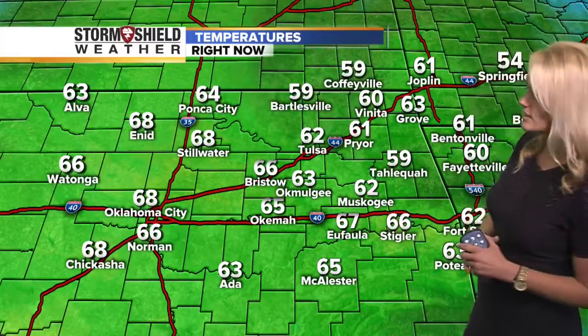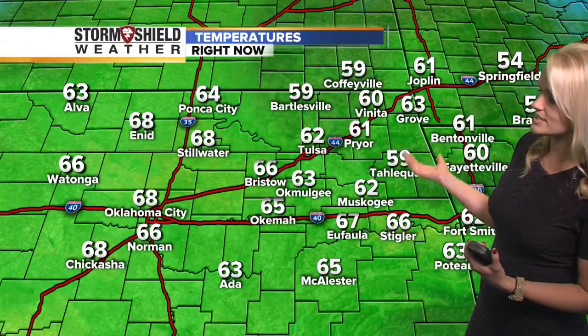Taking a look at those temps, we're sitting at 62. We have those winds really howling out of the south right now — sustained at 20 miles per hour. Temperatures across green country mainly in the 60s right now, with a couple of upper 50s in some spots. Tahlequah sitting at 59, as well as Bartlesville, and 62 in Tulsa.